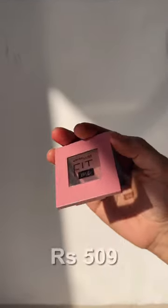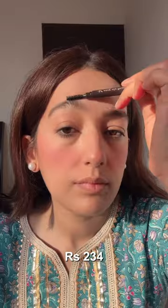The Maybelline Matte Foundation doesn't make my skin dry. Moving on to the nude pinky blush by Maybelline in the shade Proud — it's an everyday color, looks very natural, and is easy to build.